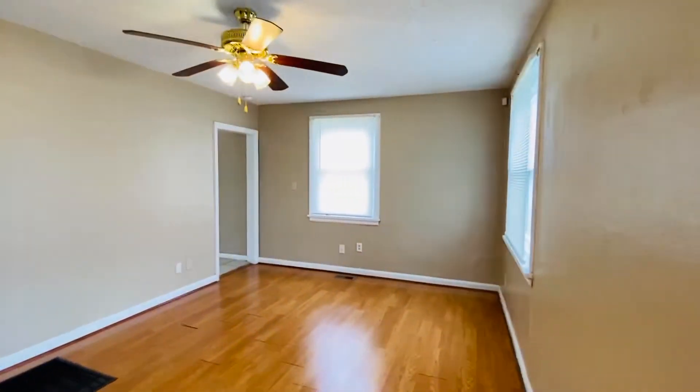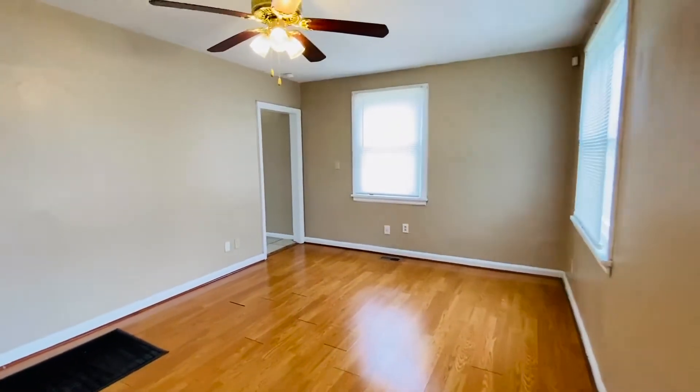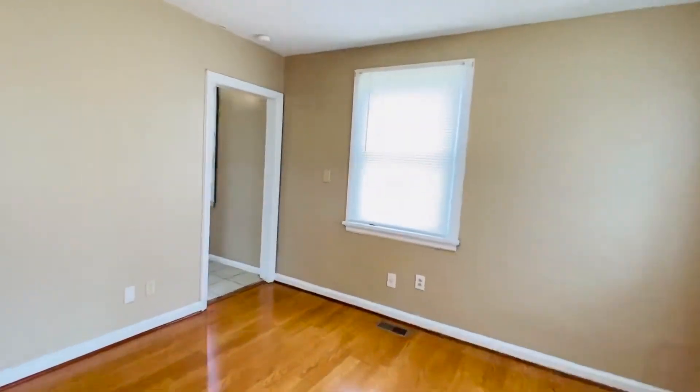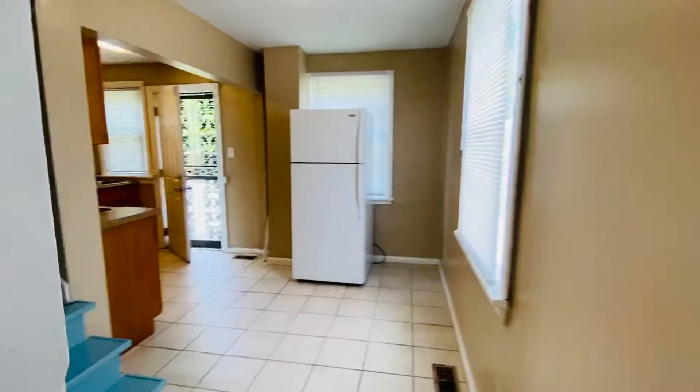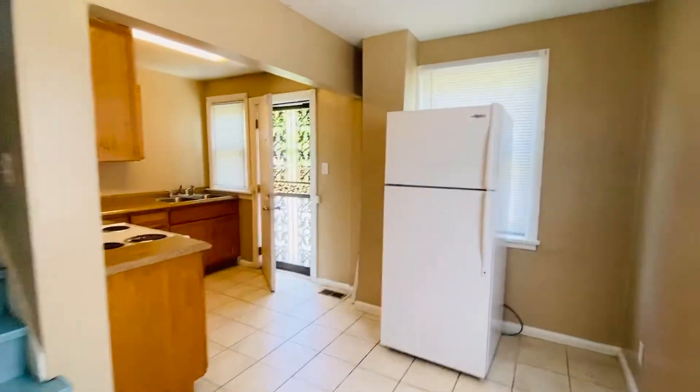We'll go into the pretty living room with a ceiling fan. We have two bedrooms and one bath downstairs, and two bedrooms plus a bonus loft area and laundry upstairs.